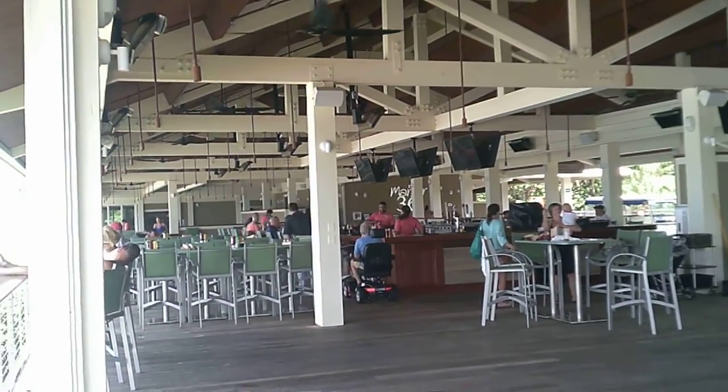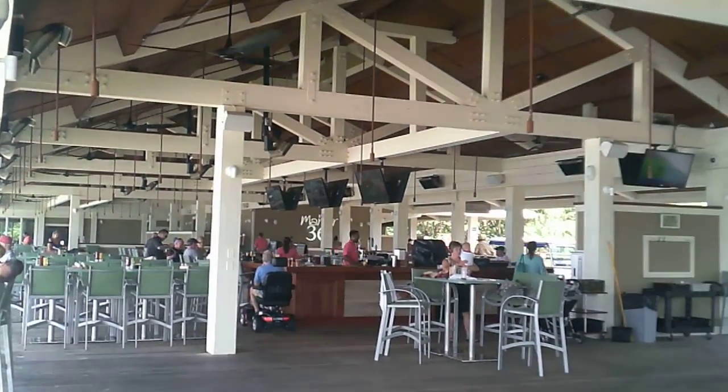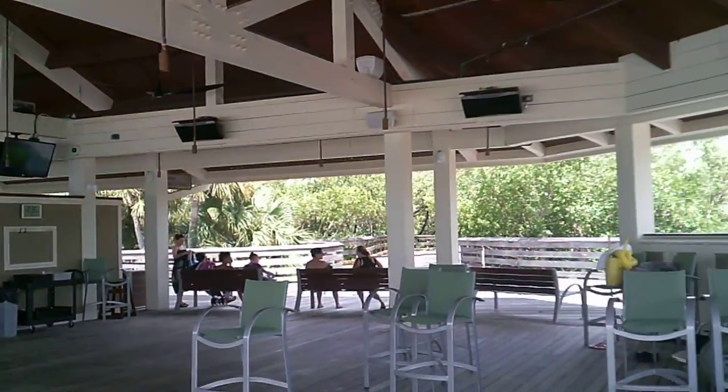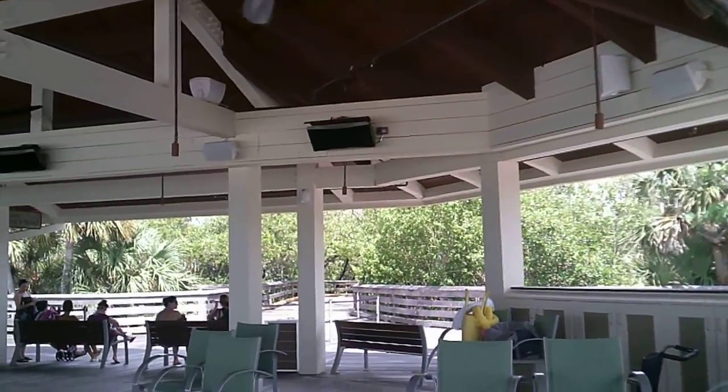They did the renovation last year. So this is a big sports bar in this area. The carts normally drive you to this place from different stations closer to Pelican Bay Boulevard.